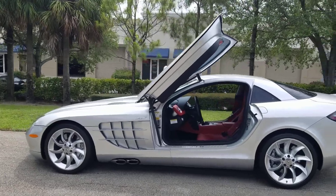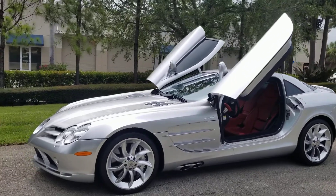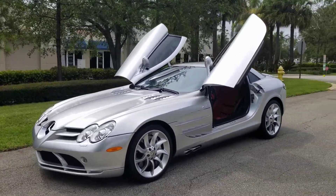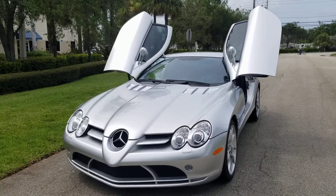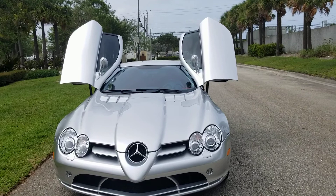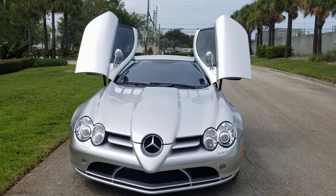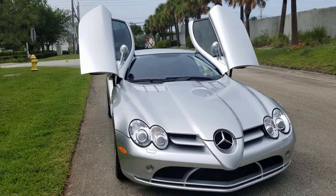Good afternoon from Driving Emotions. People always ask me, what is your favorite car in the showroom? Because we do sell some of the coolest cars in the world, and I always tell everybody, there is not a nicer car, more collectible car, than an SLR McLaren Coupe.